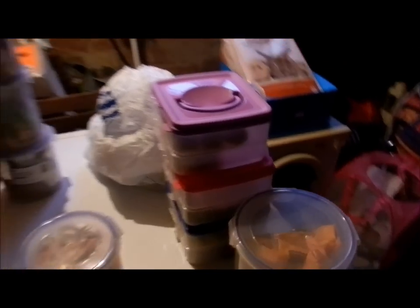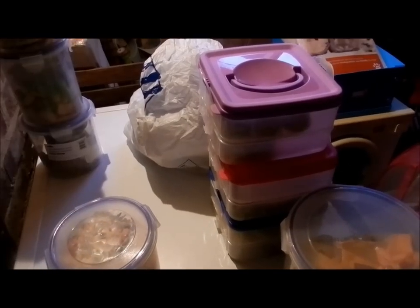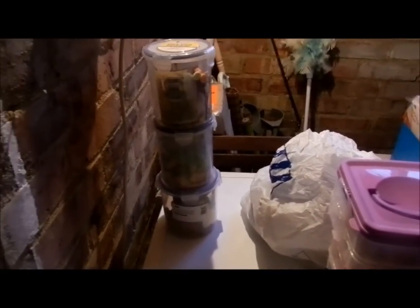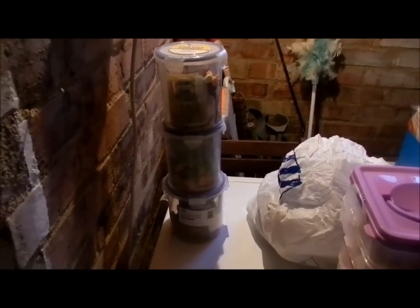So to summarize: these treats are going to go to my hamsters only, these treats are going to go to my hamsters and my rabbits, and these treats are going to go to my rabbits only. Now I will tell you where I am going to put all of these treats.